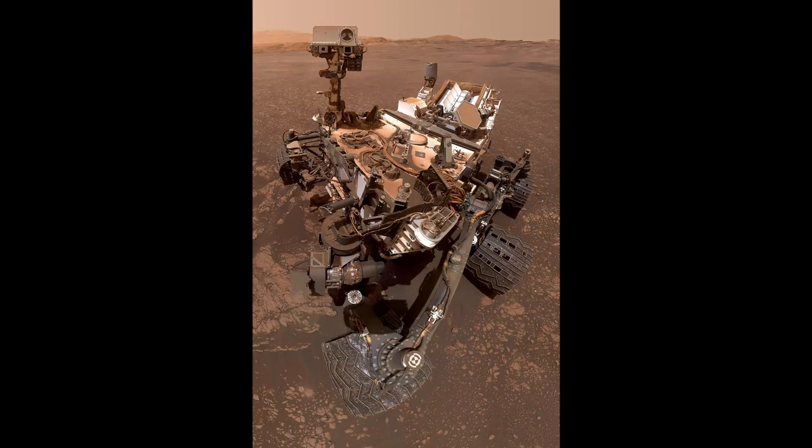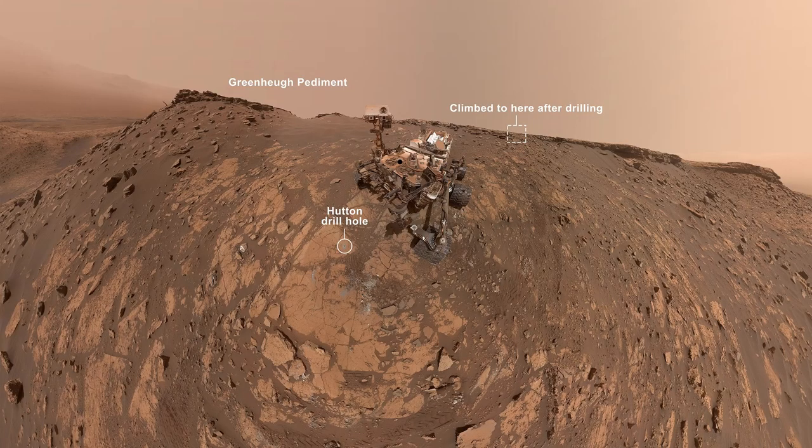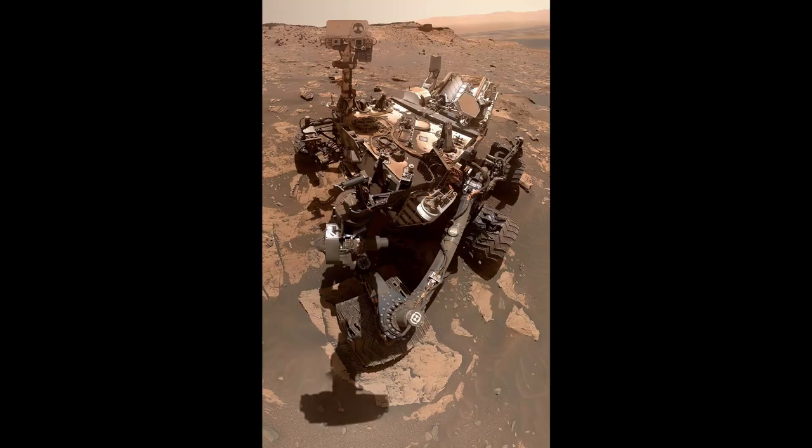Further self-portraits of Curiosity rover: Aberlady, May 2019; Glen Edov, October 2019; Hutton, February 2020; Mary Anning, November 2020; Montmercoux, March 2021; Green Hue Pediment, November 2021.